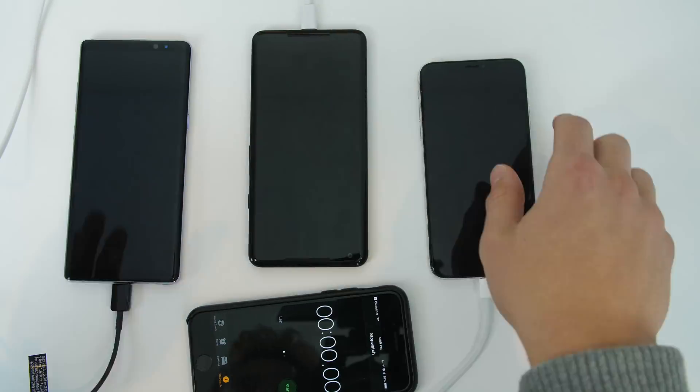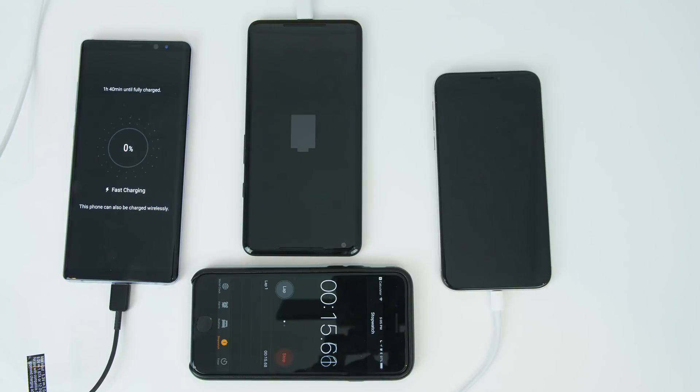So they're off to the races. I plugged in the power strip at the same time so they would all start at a fair time.